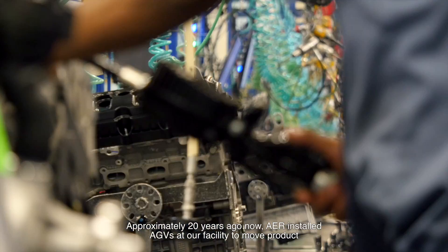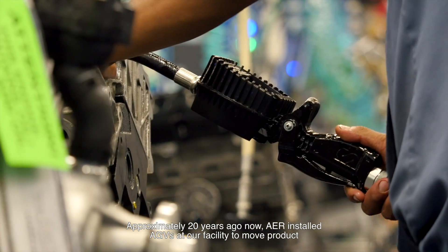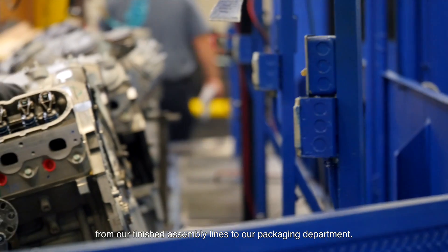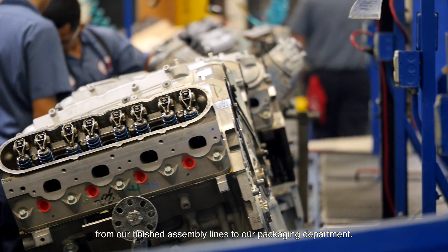AER is an automotive engineering manufacturing company, which means if your car breaks down and you need an engine replaced, it comes from AER if it goes to a dealership. Approximately 20 years ago, AER installed AGVs at our facility to move product from our finished assembly lines to our packaging department.